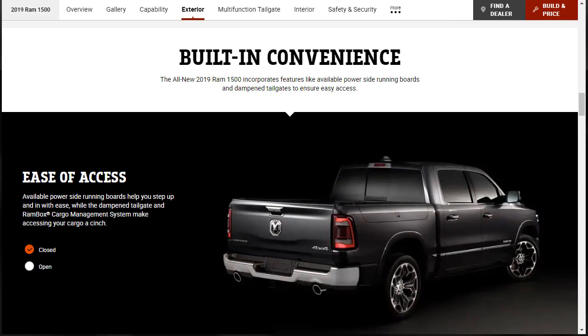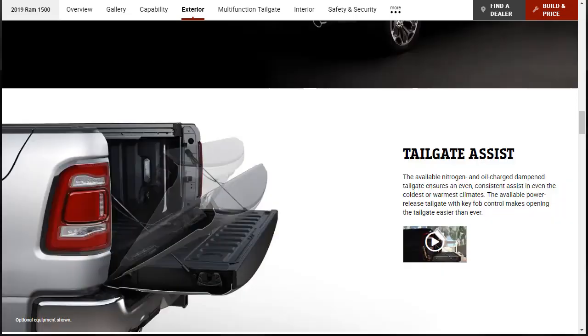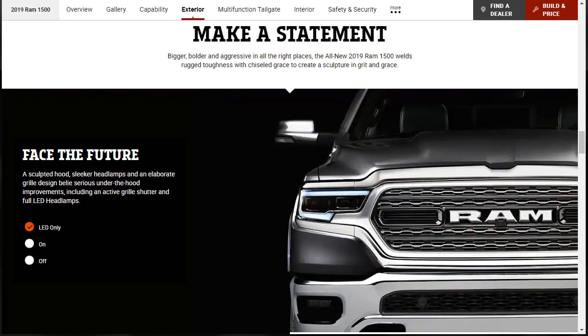The all-new Ram 1500 incorporates features like available power side running boards and dampened tailgate. The tailgate falls down and the boxes flip up on the sides. There's also tailgate assist — available nitrogen and oil charge dampened tailgate for even and consistent assist in even the coldest or warmest climate, so the bed isn't just falling down on you. It also has an available power release tailgate with key fob control.